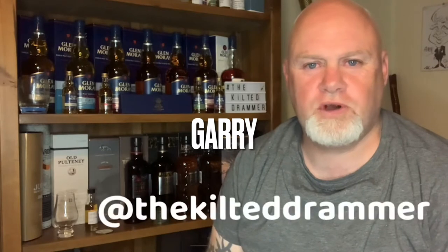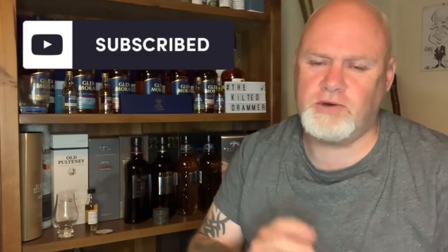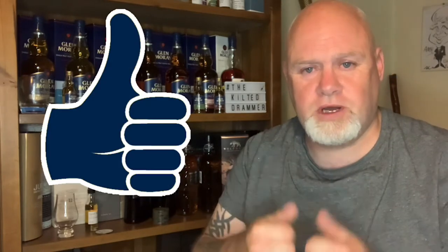Hey, here we are again guys, welcome back to another little episode of the Kilt of Drummer with me Gary. First time popping onto the channel, you like what you see, don't forget to hit the subscribe button guys and I'll keep you up to date as we add new stuff to the channel. And for those of you that have already subscribed, thank you very much for your continued support. Don't forget to hit the thumbs up on the video to help us grow the channel.